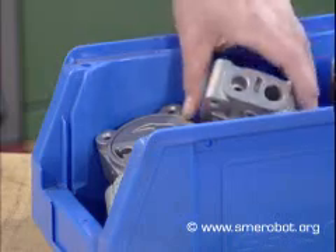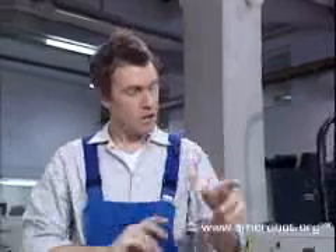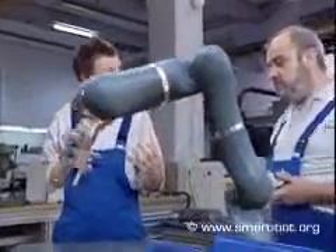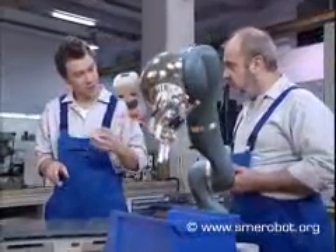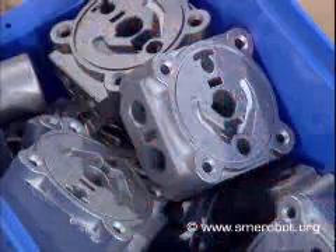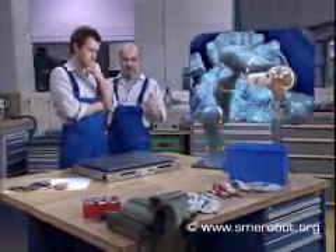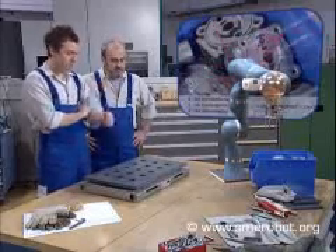Wait a second. For detecting complex parts, this isn't precise enough. To simplify the programming, the robot could be equipped with a camera or a 3D sensor so that it could detect the exact positions of the work pieces and choose the best one to grip next. And then it might even understand spoken orders — place pump case in workpiece carrier.